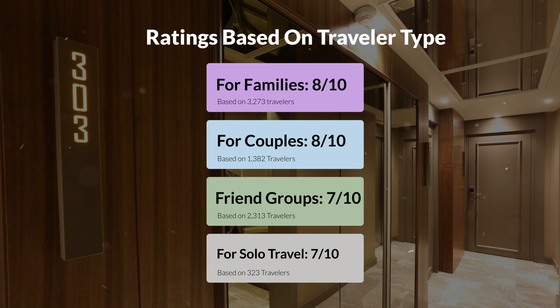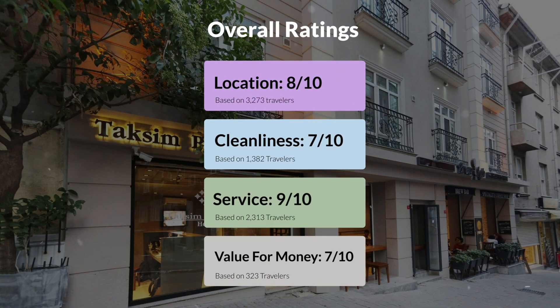Here are our overall ratings for this hotel. Location: 8 out of 10. Cleanliness: 7 out of 10. Service: 9 out of 10. Value for money: 7 out of 10.